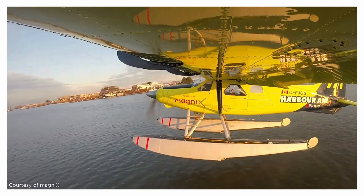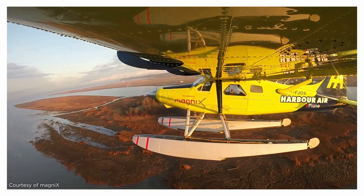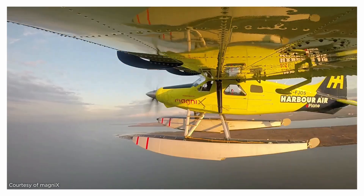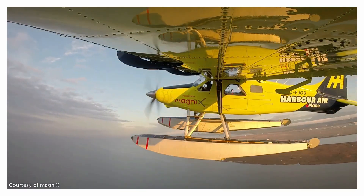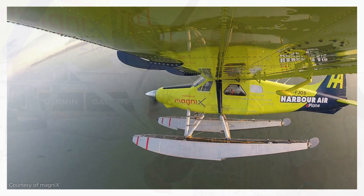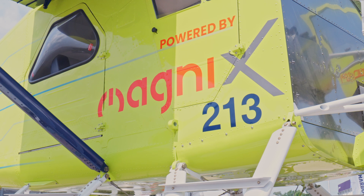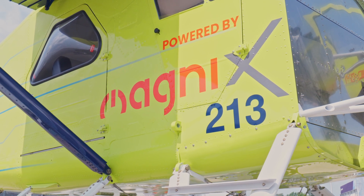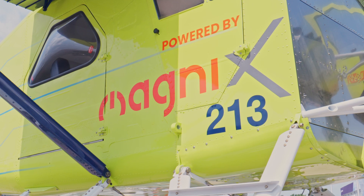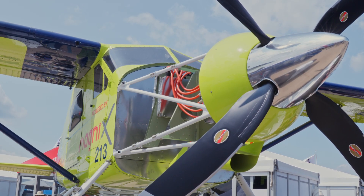We got started after Greg McDougall, the founder of Harbour Air, decided that we should really look at electric aviation. He got himself a Tesla, was so impressed at how it performed, how well it did, the range. We started reaching out to other companies that made electric motors and batteries. We ended up getting connected with MagniX — you can see their name on the side. Great group of people, we worked extremely well with them, and they've been working with us to develop this motor.